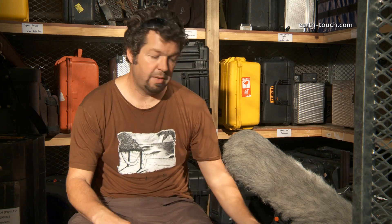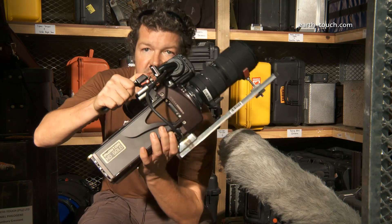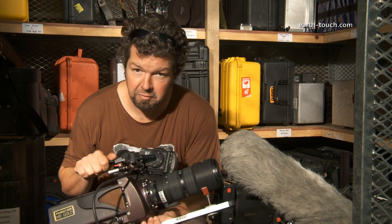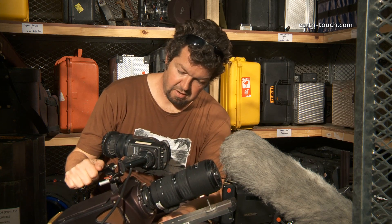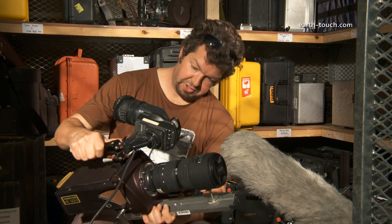The other reason why I'm excited about going there is that we're taking this little baby with us. It's the Phantom Gold camera. Very expensive little piece of equipment — I'm told about $250,000. I'm quite privileged to have it in my hands. It's a slow motion camera that makes average things look incredible.